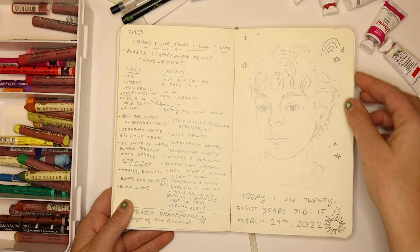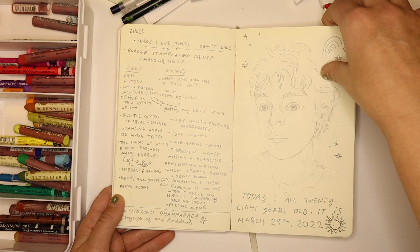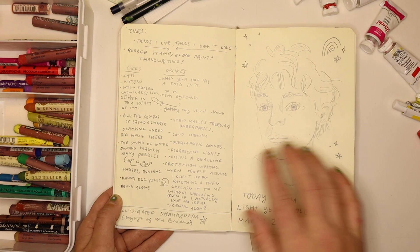This was my 28th birthday — I drew a little self-portrait of myself. I ended up painting an actual painted version of this in a different sketchbook. On this side it's a list of ideas for a zine I wanted to make — just things that I like and things that I don't like. You can pause to read it if you desire.